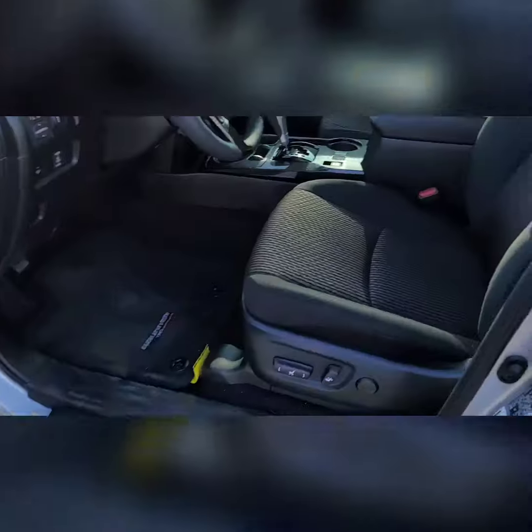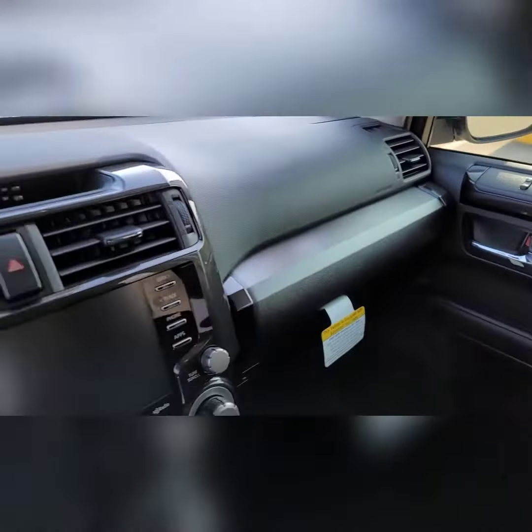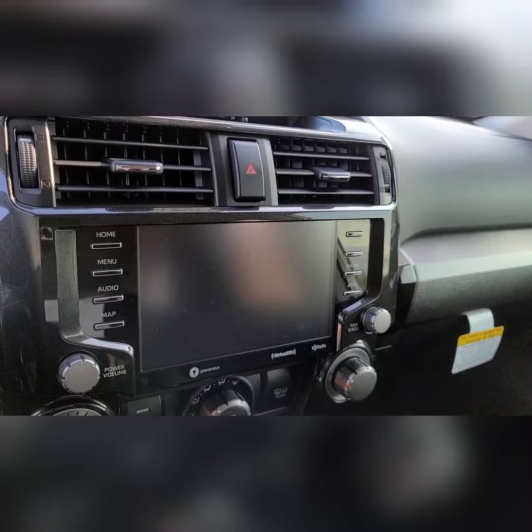Now, in the interior here, of course we do have the cloth, which allows for the lowest price point on this vehicle. Cup holders in the back, which are nice for any kiddos.